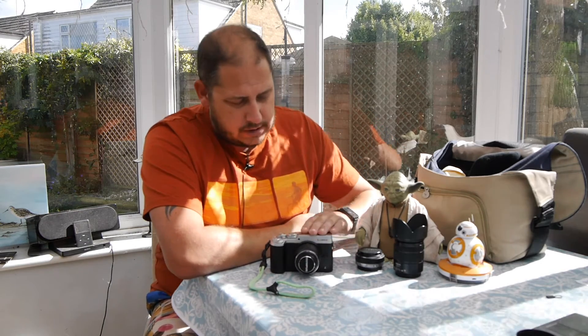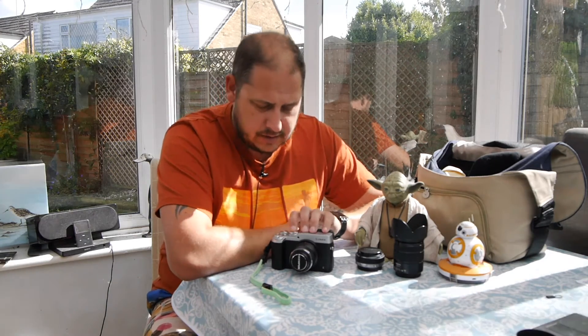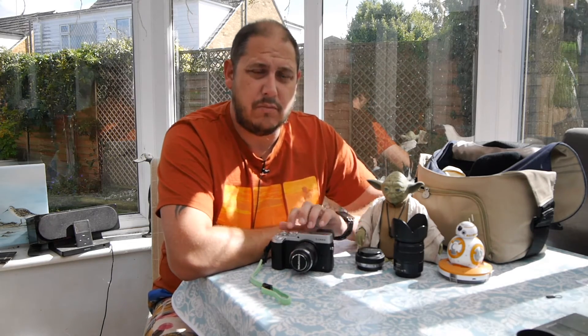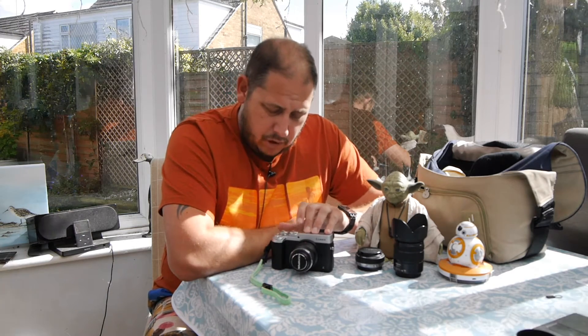Hi, welcome to GRVO TV — G's Reviews, Views and Opinions. Just a very quick update on the Panasonic Lumix GX8. I've updated the firmware to version 2.2, and there are a couple of things that it solves. I missed version 2.1, but this sorts all of that out.